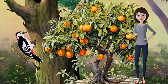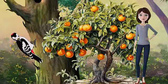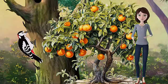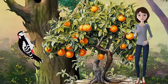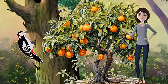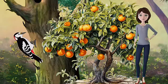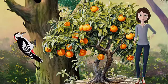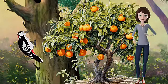Citrus canker is caused by a bacterium that infects the leaves, stems, and fruits of citrus trees. This disease causes raised, brown, corky lesions on the surface of the plant parts, which can reduce the quality and quantity of the fruits. Citrus canker can be spread by wind, rain, insects, and human activities. There is no cure for this disease, but it can be controlled by removing and destroying infected trees and applying copper-based fungicides.